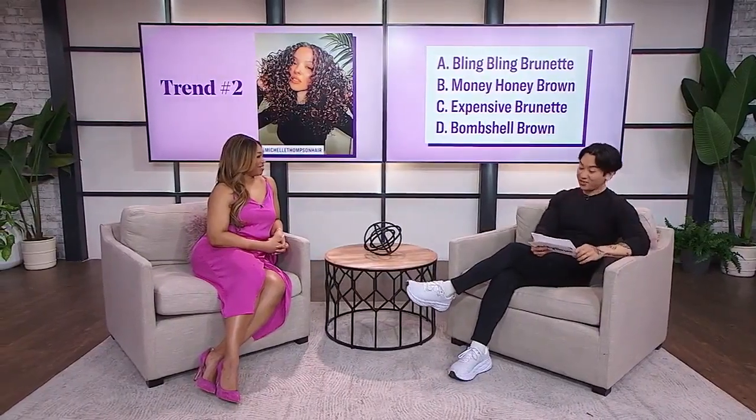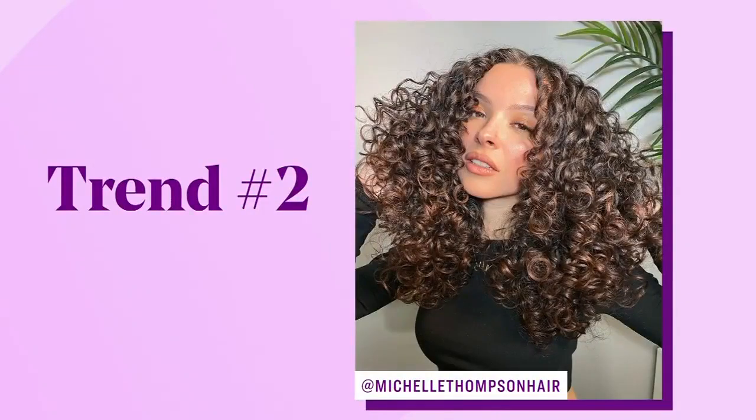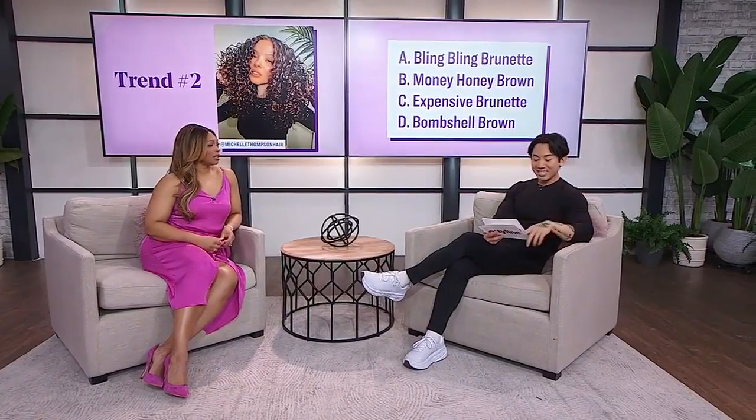Look number two — this is about the hair color. This is one of the biggest trends right now. What do you think this is called? Is it A, the bling bling brunette? Is it B, money honey brown? Is it C, expensive brunette? Or is it D, bombshell brown? You guys are all wrong — it's expensive brunette. It's C.